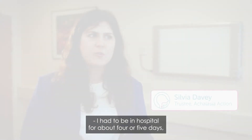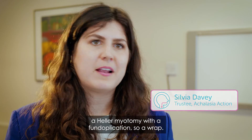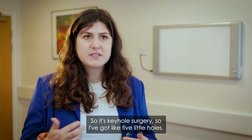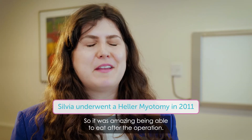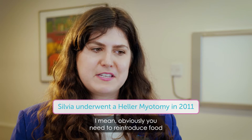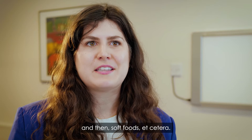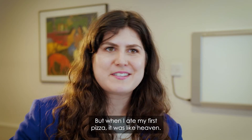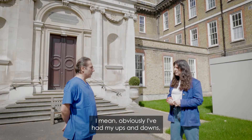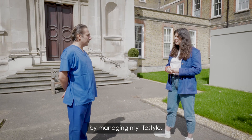I had to be in hospital for about four or five days. It's a Heller myotomy with a fundoplication — a wrap — so keyhole surgery, with five little holes. It was amazing being able to eat after the operation. Obviously you need to reintroduce food slowly but surely, starting with fluids and then soft foods. But when I ate my first pizza, it was like heaven. I've had my ups and downs, but all of those things I can manage quite well by managing my lifestyle.